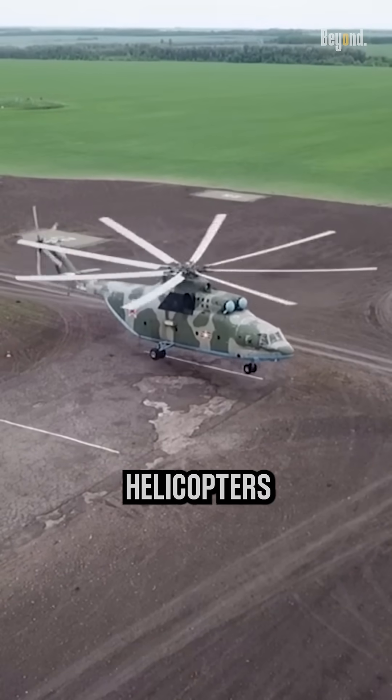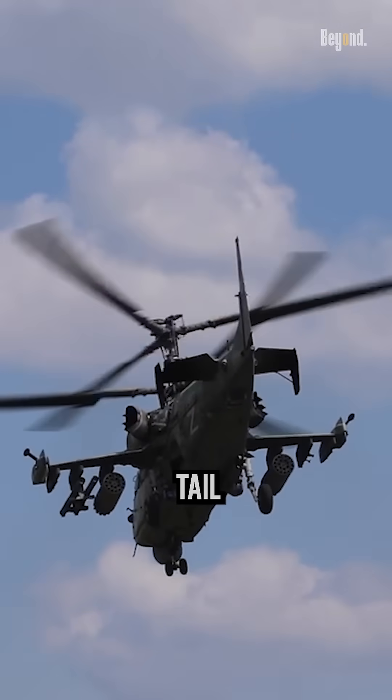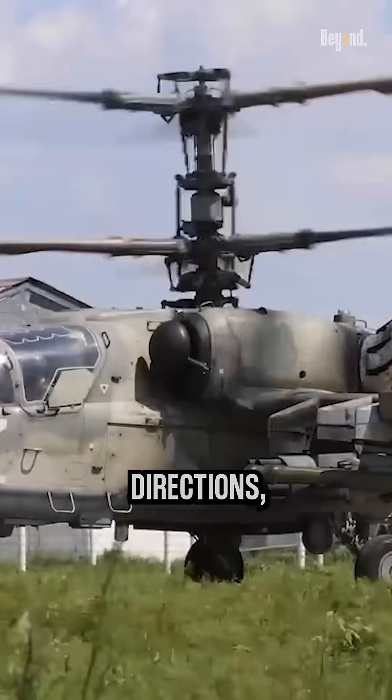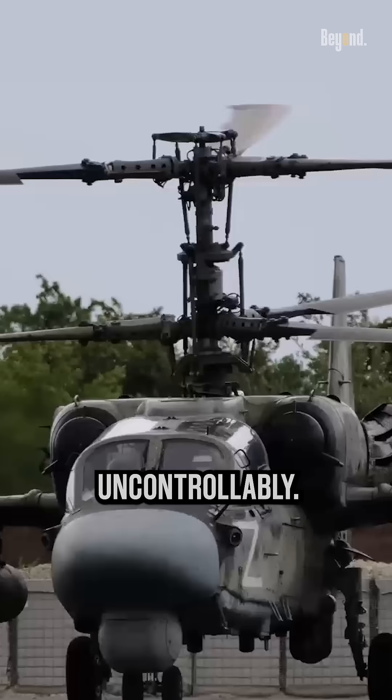Unlike traditional helicopters with a single main rotor, coaxial helicopters eliminate the need for a tail rotor by employing two sets of rotors mounted on the same axis. These rotors rotate in opposite directions, cancelling out the torque that would otherwise cause the fuselage to spin uncontrollably.